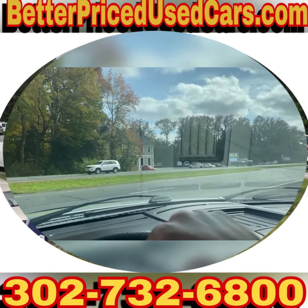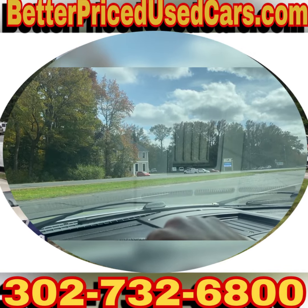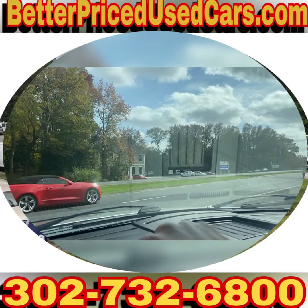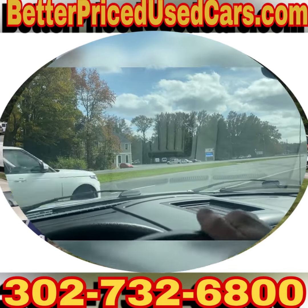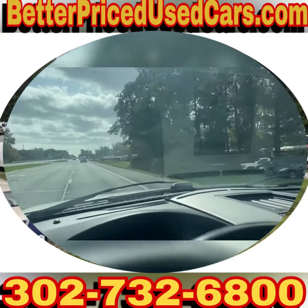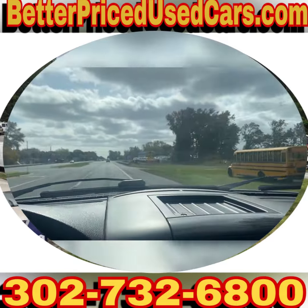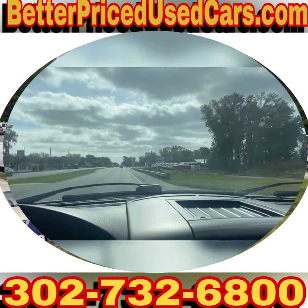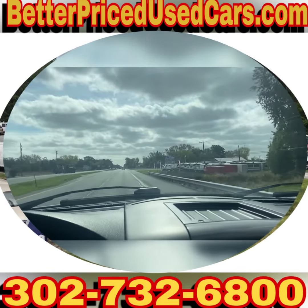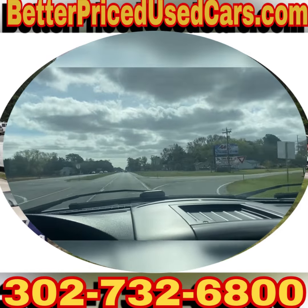We can pick you up during business hours or by appointment, bring you back to the lot, put a 60-day Delaware temporary tag on the vehicle, and you can drive it back to wherever you're from. If you have questions while it's up for auction, you can send messages through eBay or give us a call at the car lot — the number is 302-732-6800. My name is Jay, my office manager's name is Valerie, and anyone you speak with will be happy to answer your questions.